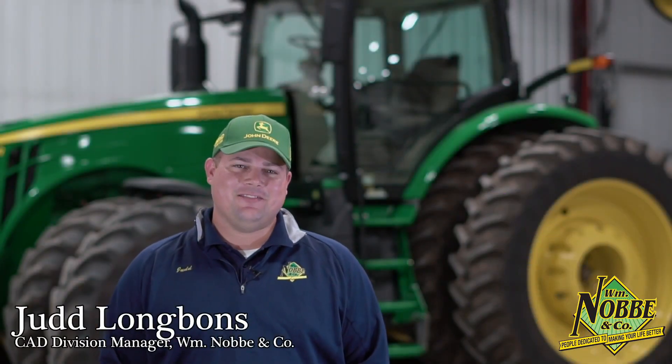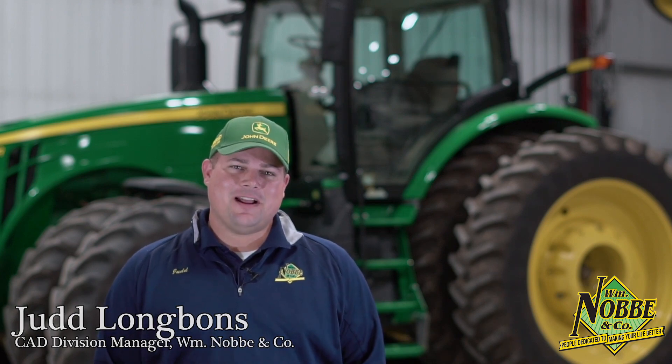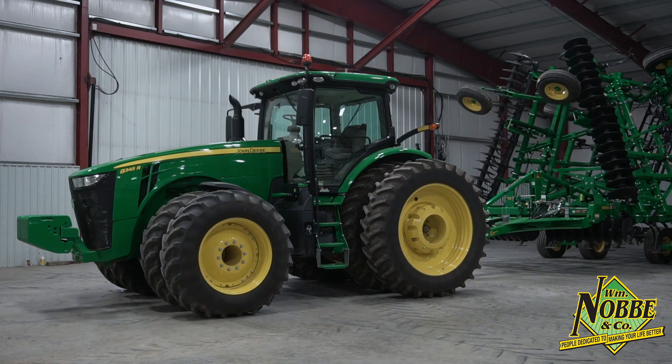Hi, I'm Judd Longbonds, your CAD Division Manager for William Noby & Company. Today, we're out here at Albion, Illinois to check out this 2017 John Deere 8345R. As you can see from the outside, this was a well-taken-care-of machine on a local grain farm.